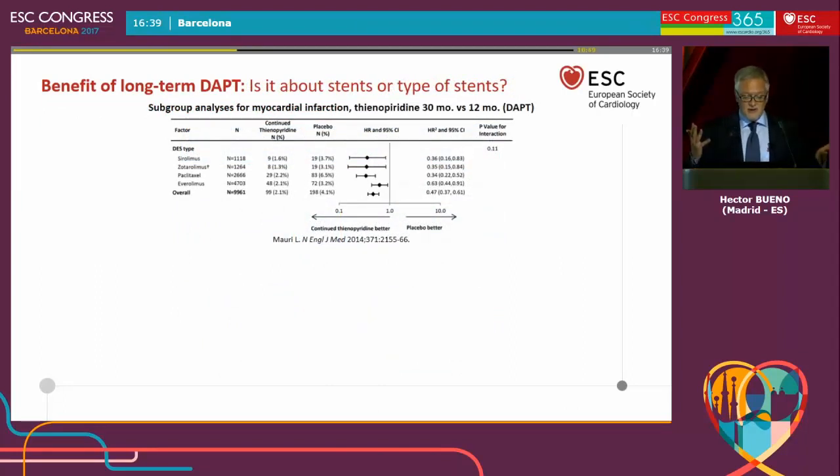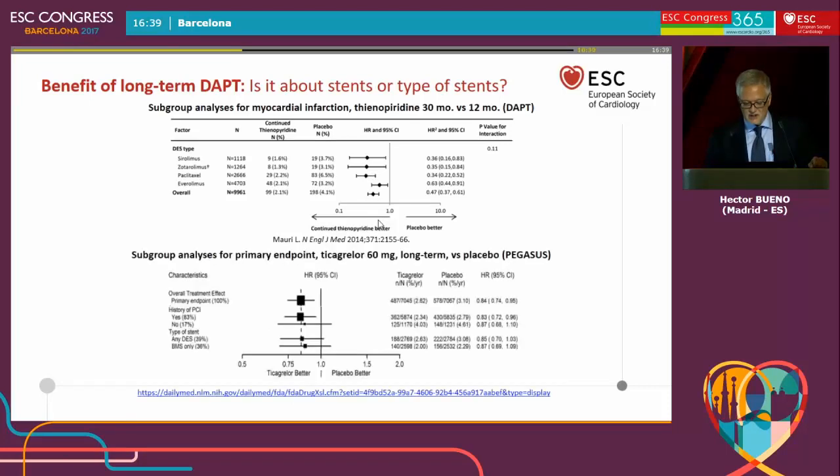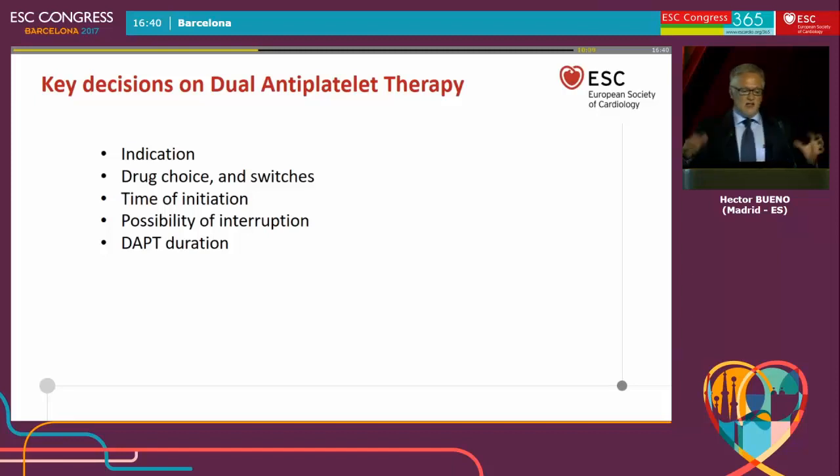Looking at different types of stents, this sub-analysis of the DAPT trial shows consistency across different stent types. There was no difference between types of stents, and there was not even a difference between patients who were treated or not with prior PCI. So the answer is no — it's not only about preventing stent thrombosis, it's not about the type of stents, it's not even about the strategy used to treat the patients.